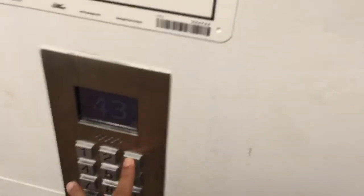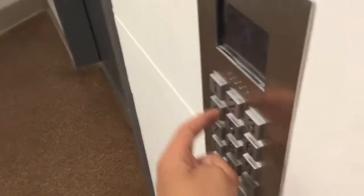Someone else needs a go. Going down. Going down. I'm only going to go to 41. Yeah, that's a guest floor.